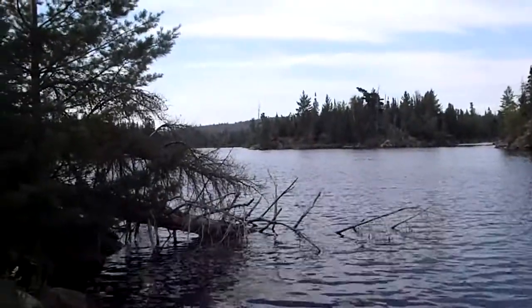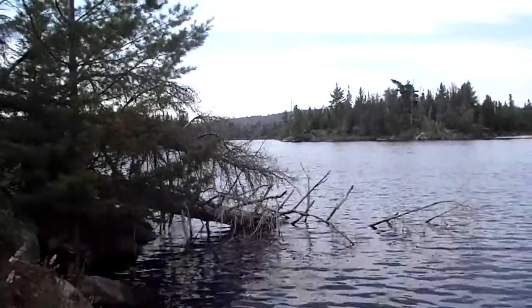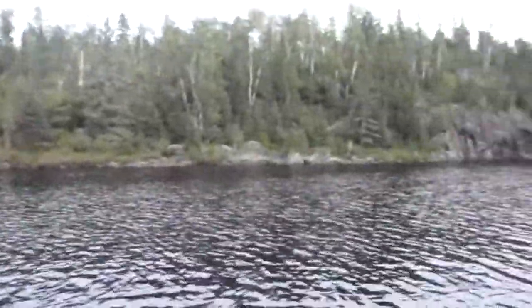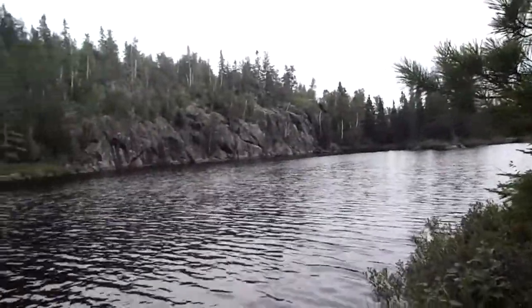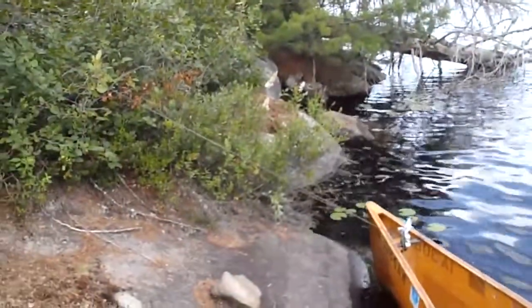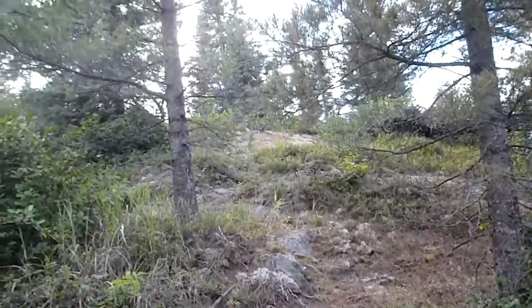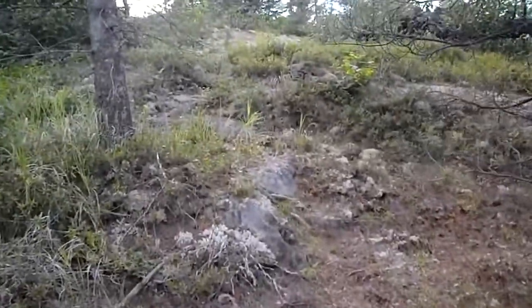We found a pretty nice campsite up on a rocky bluff here. This is down by the canoe landing at the south end of the lake. The tent site is up the hill and the cooking site is even farther. We're going to go up here and take a look at it.